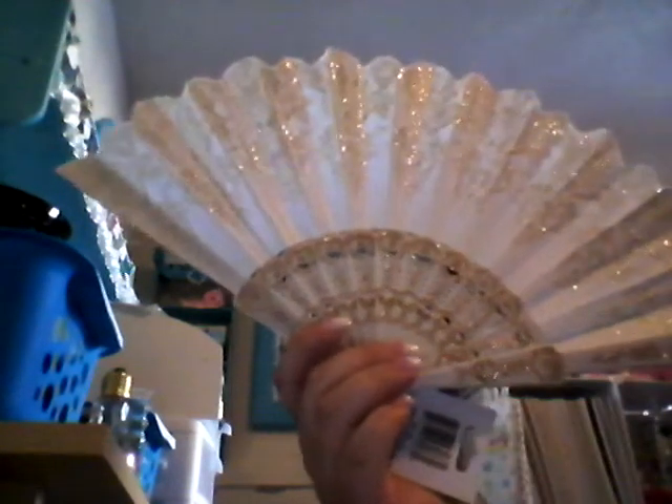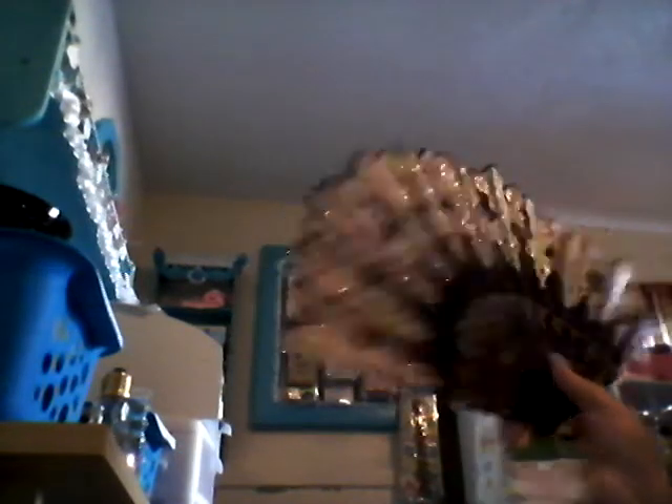Scrappy Latina had done a Dollar Tree haul and showed the fans that she found there. So I picked up the white with gold and the white with silver at Dollar Tree, and the black with white print, and the gold glitter. It was really cool to get those.